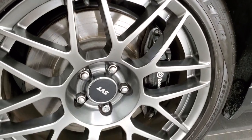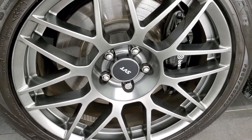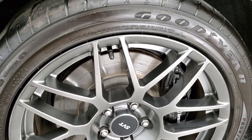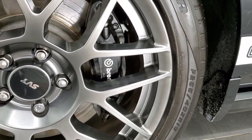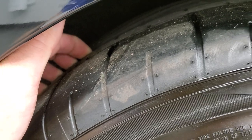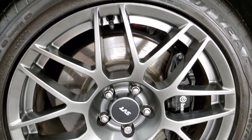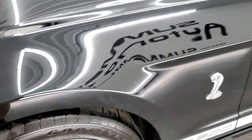This one has the SVT performance package which gives you the painted alloy SVT rims. It has the Brembo brakes and it has Goodyear Eagle F1 tires. These are 265/40 ZR19s in the front and they have a pretty good amount of tread left. No scuffs or scrapes on the rim, and good tread on those tires.